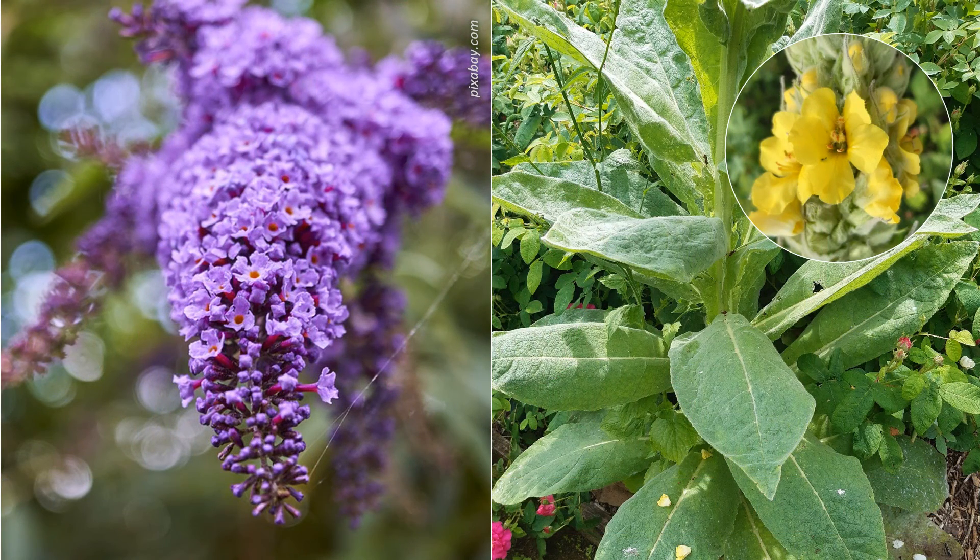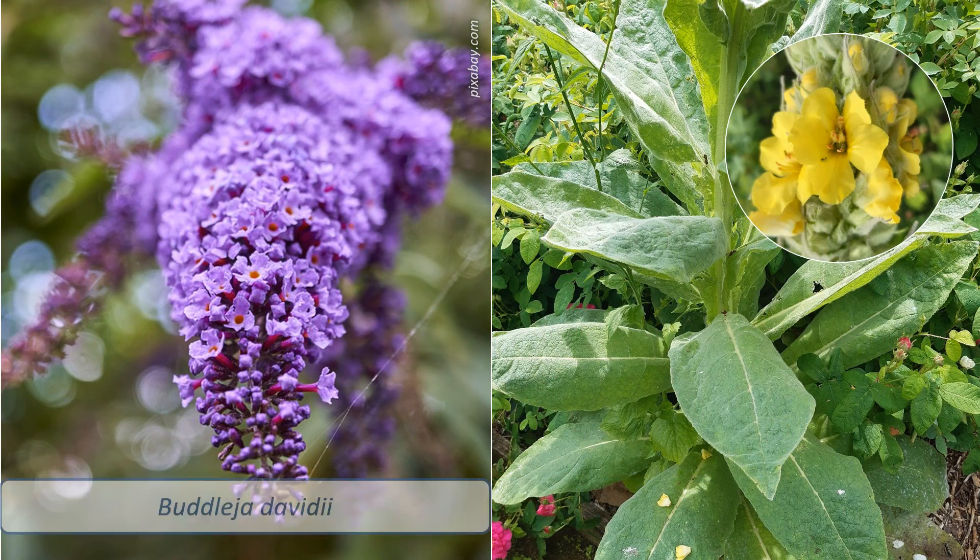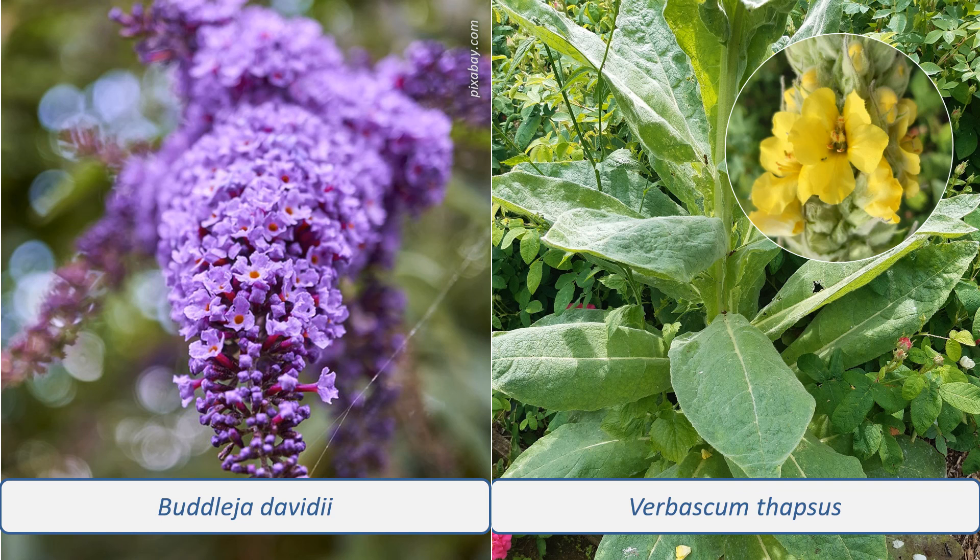And in the Scrophulariaceae: Buddleja davidii, a butterfly bush, a common non-native garden escape, with two-toned leaves and big spikes of purple flowers; and Verbascum thapsus, greater mullein, with a rosette of large, woolly leaves and large yellow flowers in spikes.